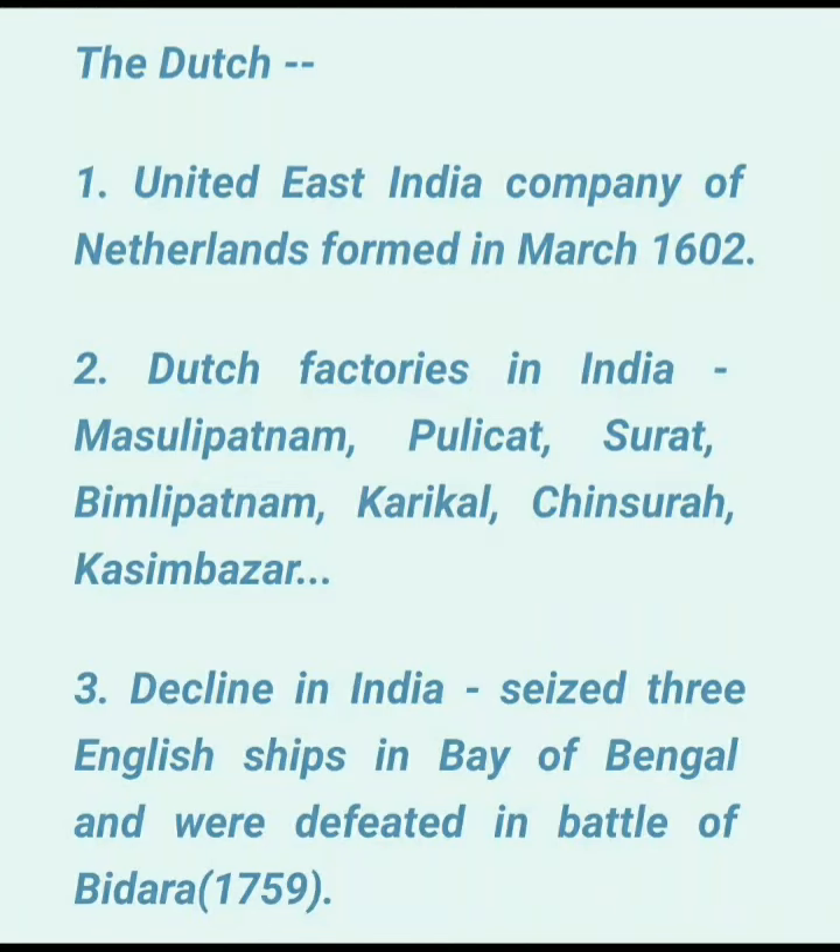Hi guys, in this video I will tell you about the Dutch East India Company and how they arrived in India, how they traded in India, and what were the factors for their decline.